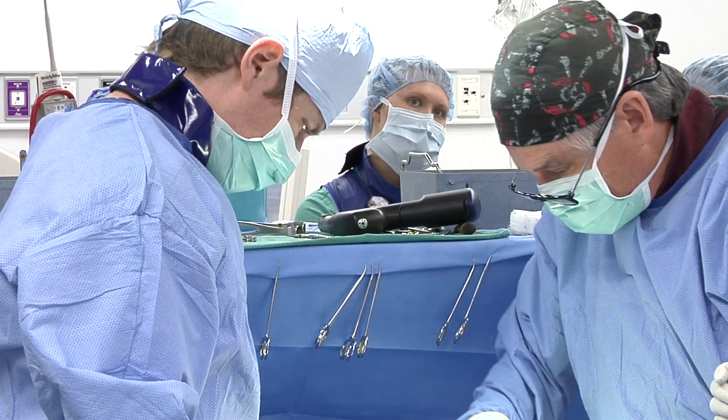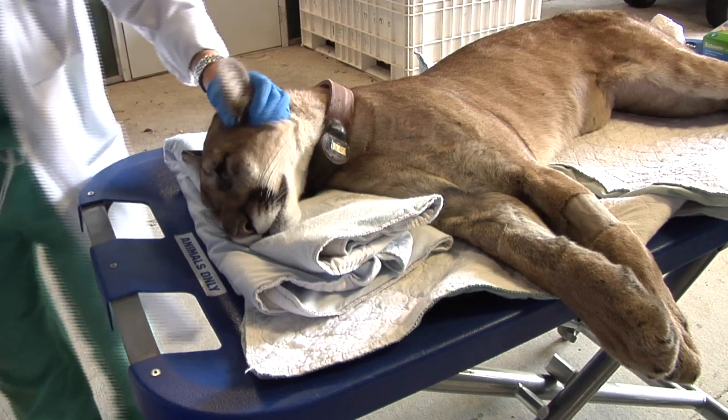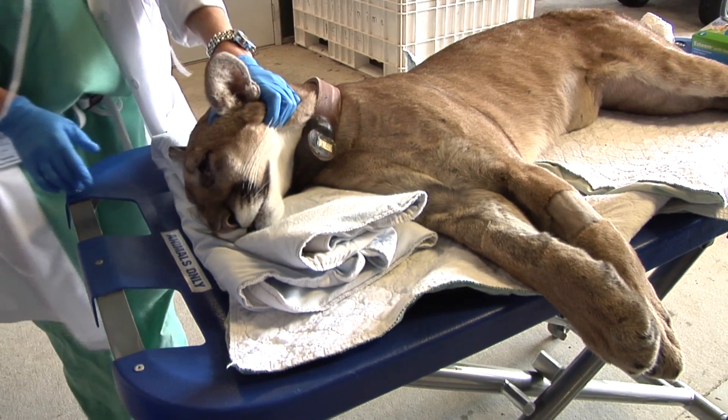Our goal is to release her back into the wild. She's a young healthy female and she'd be a great addition to the population. We've been very successful in this endeavor and have returned several rehabilitated panthers over the years that have been treated here at UF and rehabbed at White Oak, successfully returned back to the wild. We fully expect that she'll follow suit.